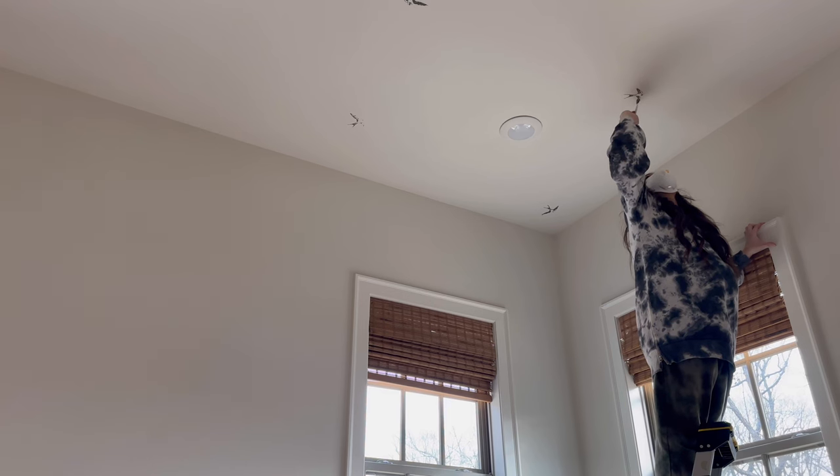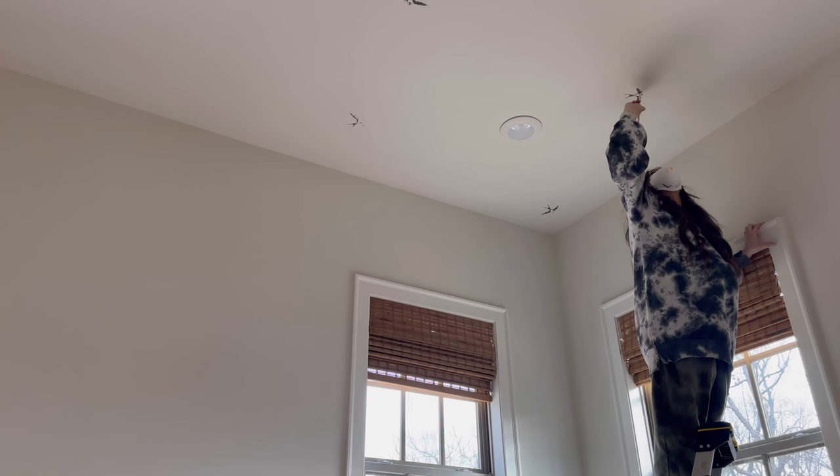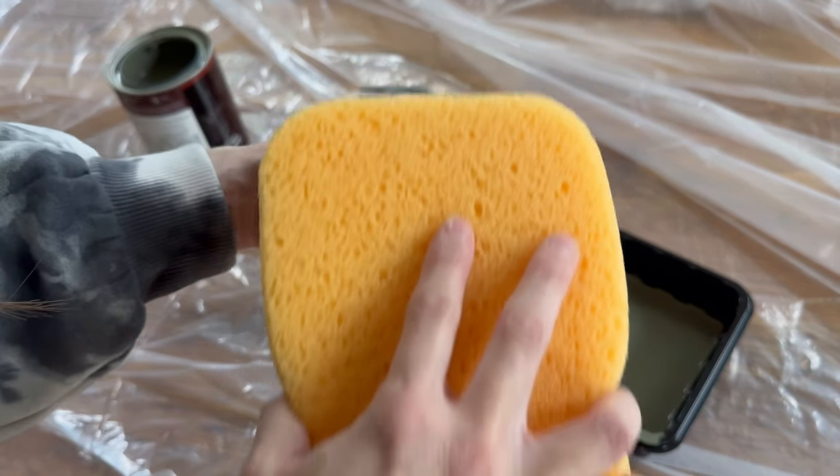I have to admit I was quite nervous — the room had just received a brand new professional coat of paint and I didn't want to mess that up. But after all, paint is paint, and unlike wallpaper I could just roll right over it and start again if I needed to. If I'm being completely honest, I absolutely had to do that, as this was definitely a trial and error process.